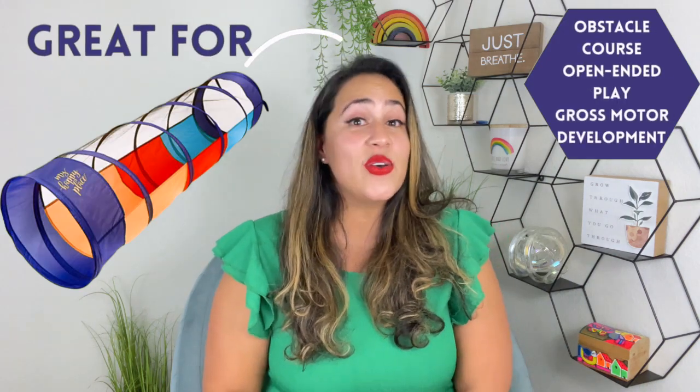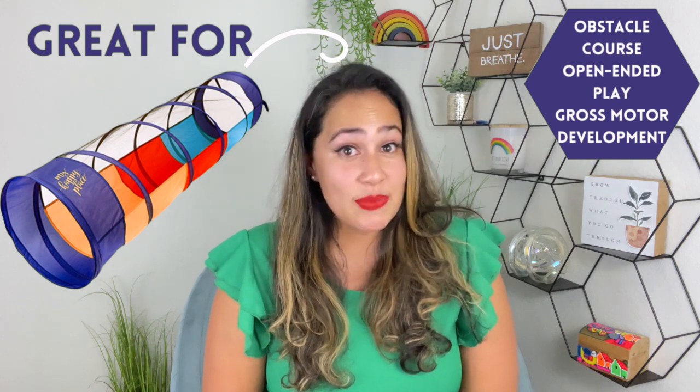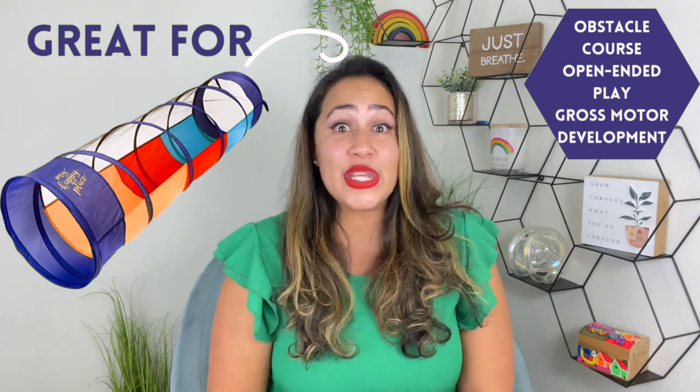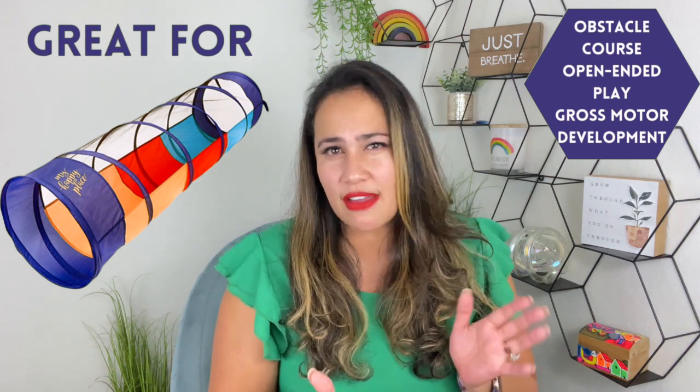Another great toy — perhaps I should have shared it alongside the crawling dino — is a tunnel. A tunnel is so important and so fun for kids. It encourages them to crawl, and you can use it in obstacle courses. The great thing is you can start introducing it as early as six or seven months, and even seven-year-olds are going to love it. You can take it to the park, and it doesn't take a lot of room because you can fold it up and store it under the couch or bed easily.